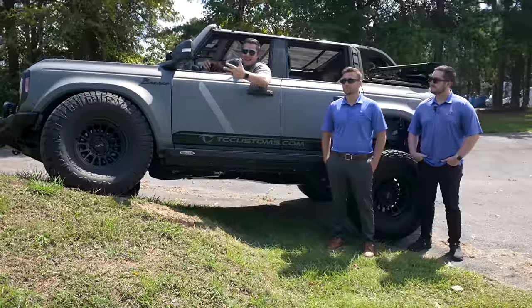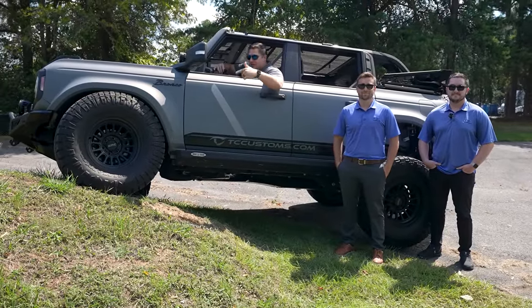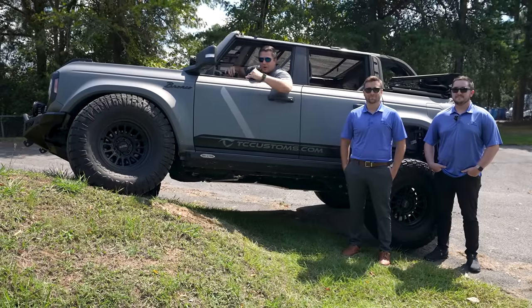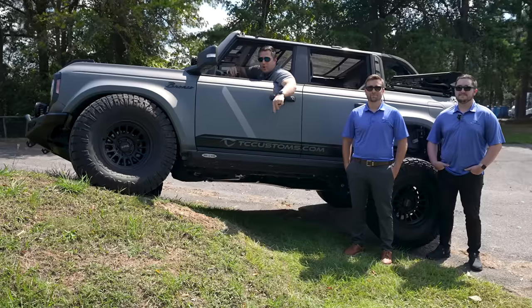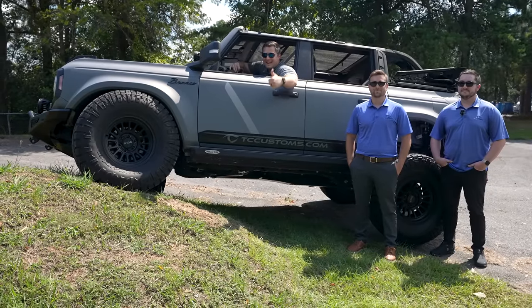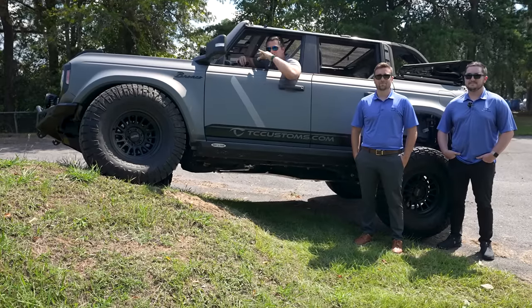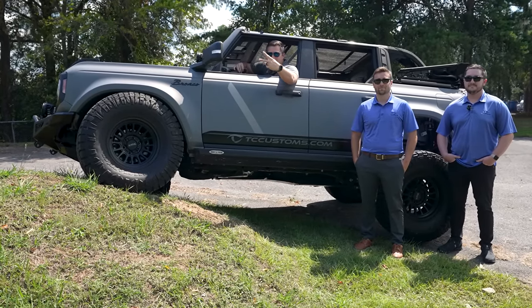The moral of the story is you can build a Bronco any way you want to, and as long as you're having fun in it, that's what matters. That's our battle of the builders showing you the different Broncos you can build if Ford Motor Company can't build it the way you want. Thanks so much for watching — leave your comments below, vote on who won between Colton and Nathan, and make sure you're subscribed with the bell notification turned on so you don't miss a single video.